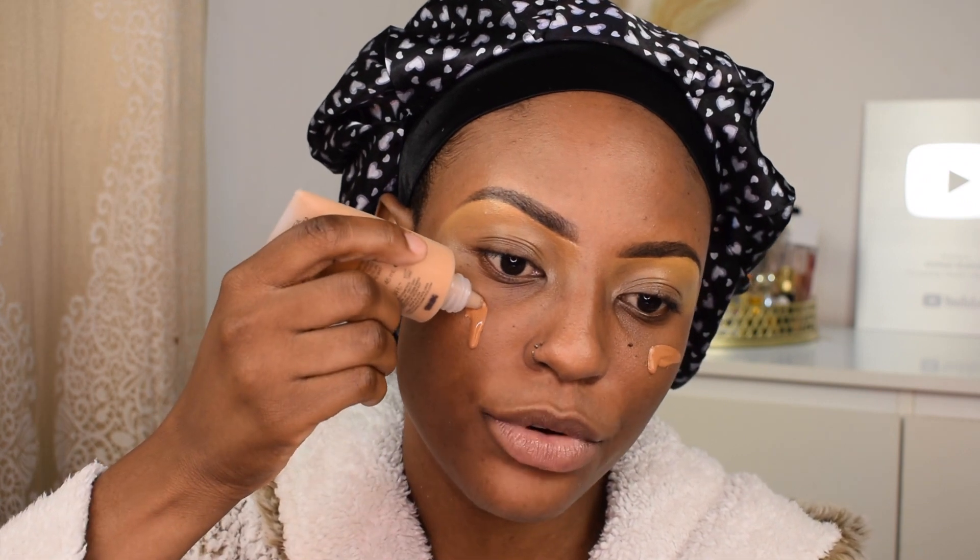For foundation I'm using a combination: the NARS Soft Matte Foundation. I'm usually in the shade Macau but it's a little too dark, so I'm mixing it with the shade Mori - NARS Macau is Medium Deep 4 and Mori is Medium Deep 2.3. I mix these two and they work quite well. I really like this foundation and love that it has a dropper. I'm spreading it out on my skin evenly.